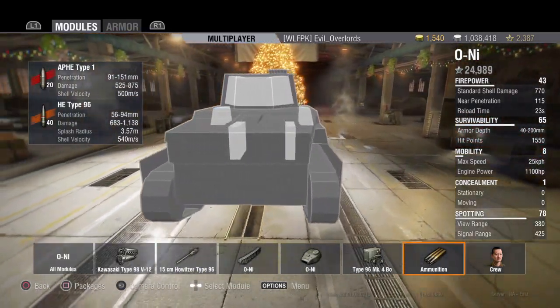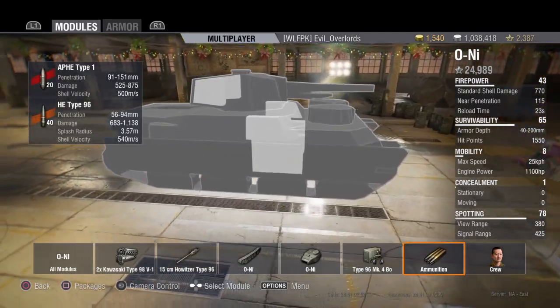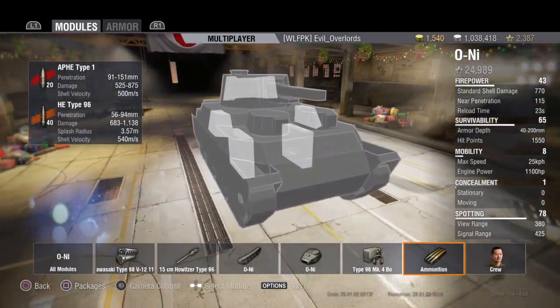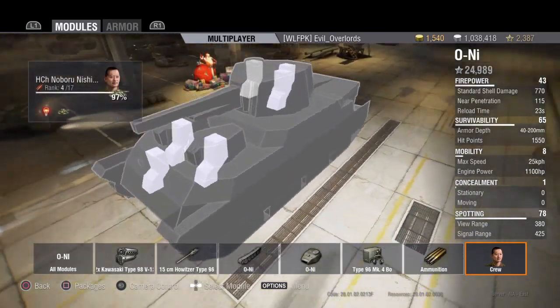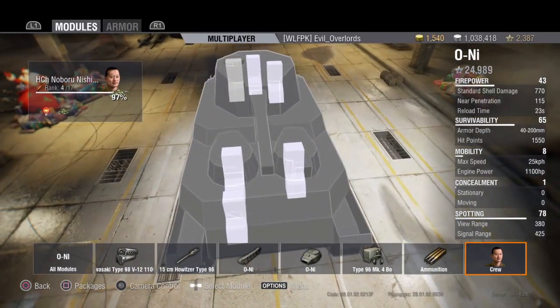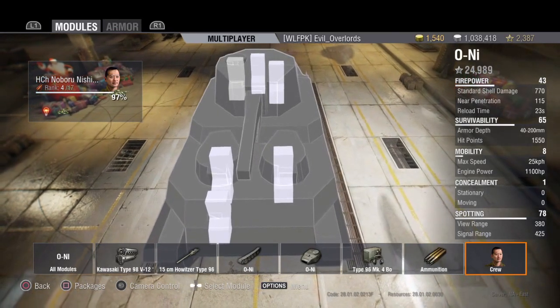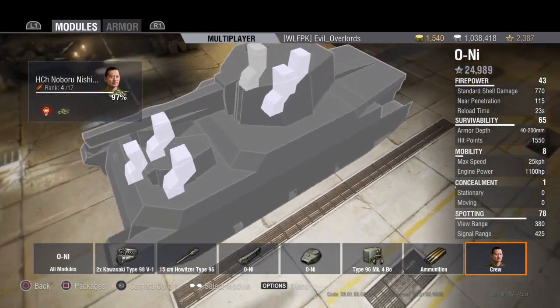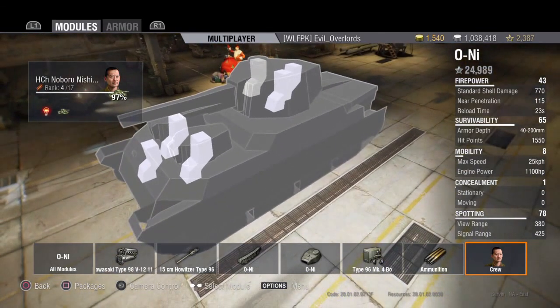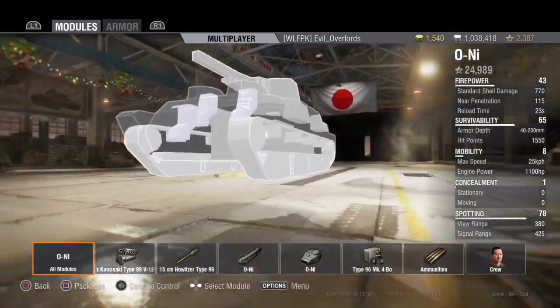A great thing about this tank is it has a lot of armor and a lot of hit points — 1,550 hit points. As you can see, it's got ammo racks all around, so you have to be careful what direction you're facing. It's a six-person crew tank with two gunners, a radio man, two drivers, and a commander.